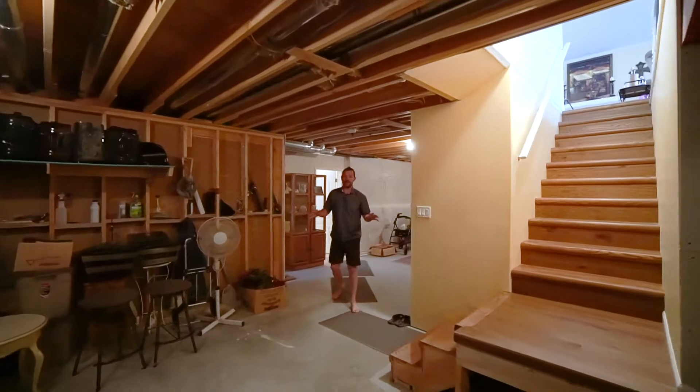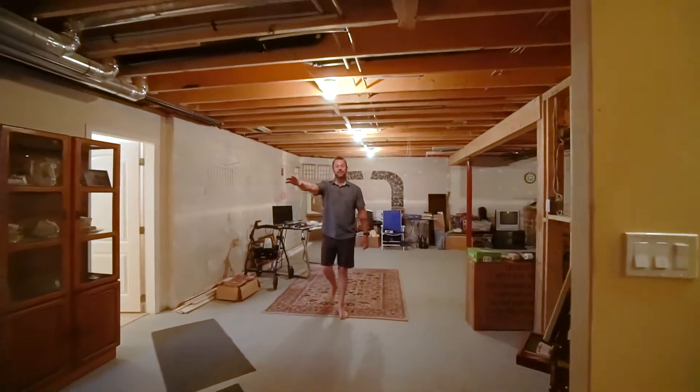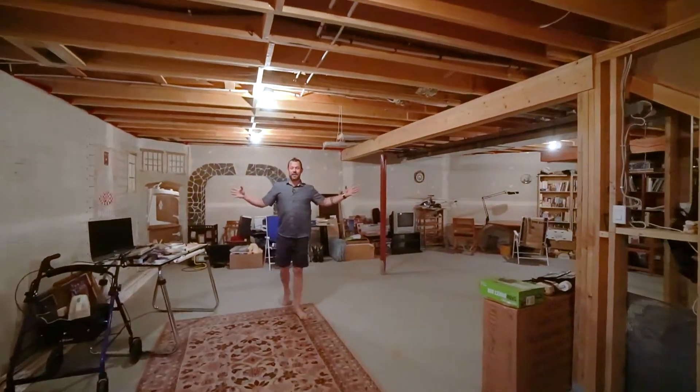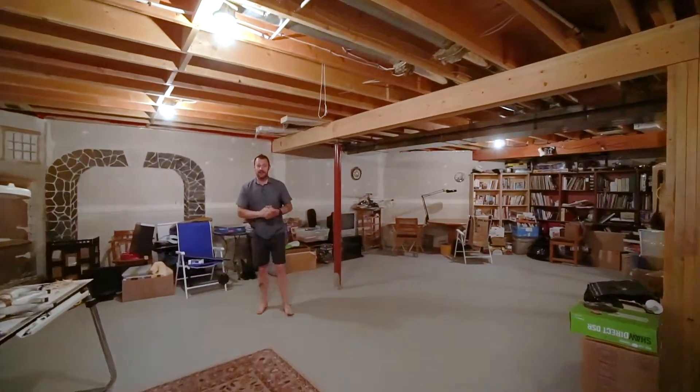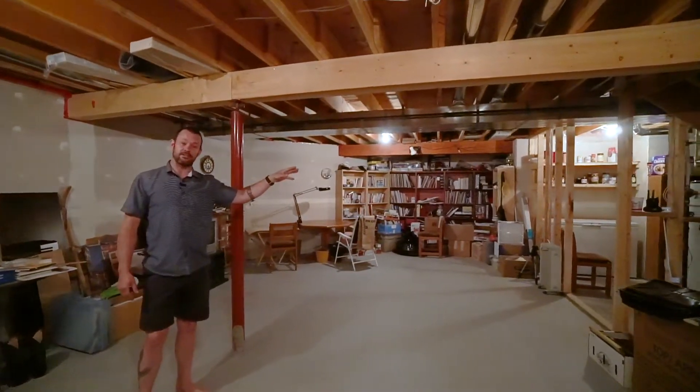Downstairs is mostly unfinished. You've got this great space here that's ready for storage. You do have a fully finished bedroom, a three-piece bathroom, and this massive space here that's ready for you to customize the rec room how you like it. And then you've got your utility room that just needs to have some drywall thrown up.